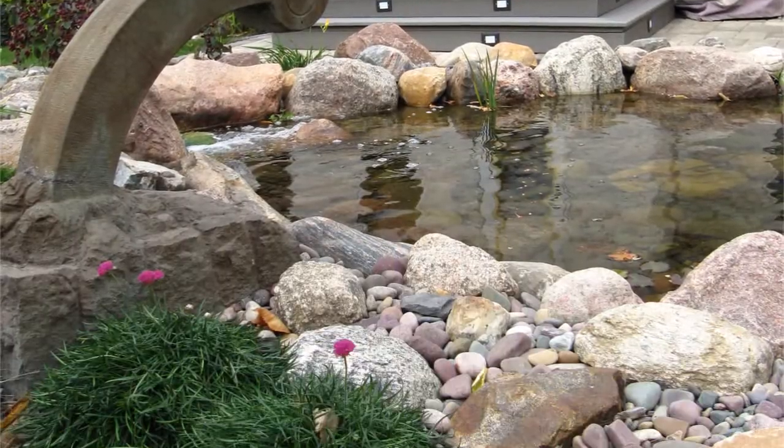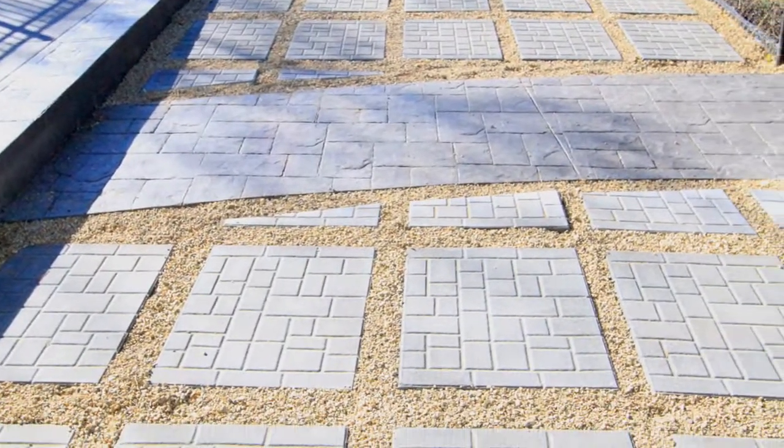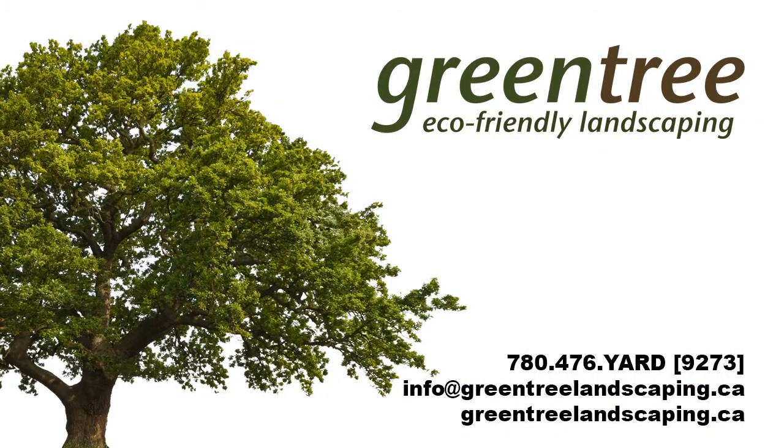With over 14 years of experience in landscape design and construction, we take pride in creating beautiful long-lasting landscape. Greentree eco-friendly landscaping.